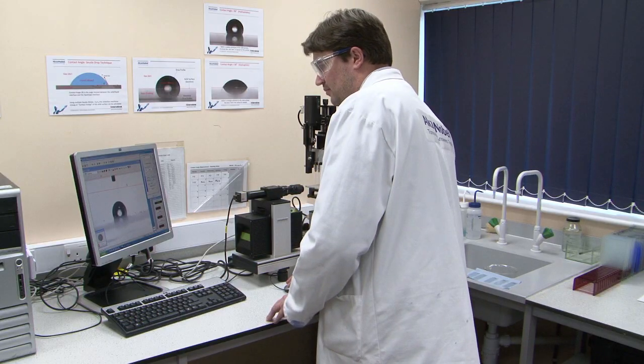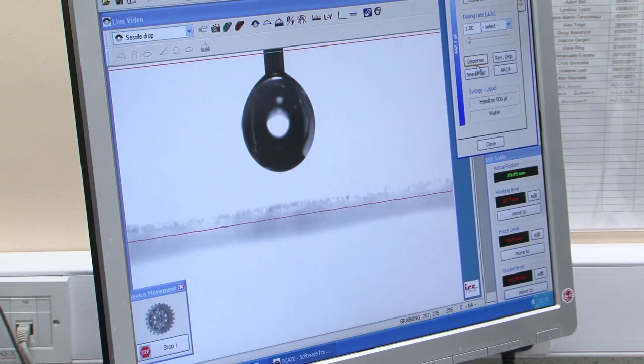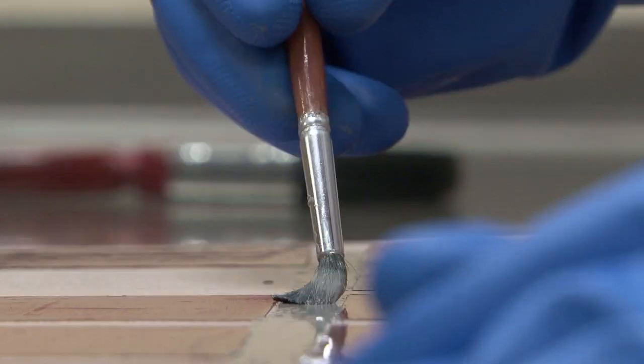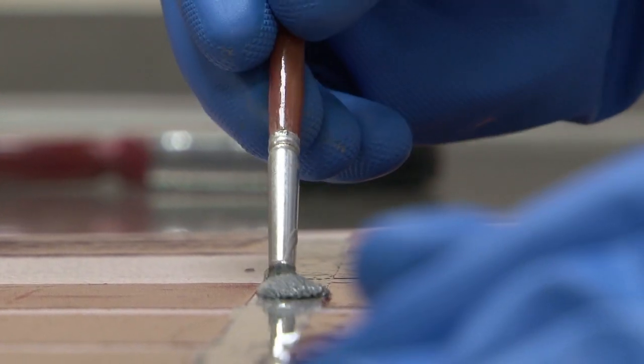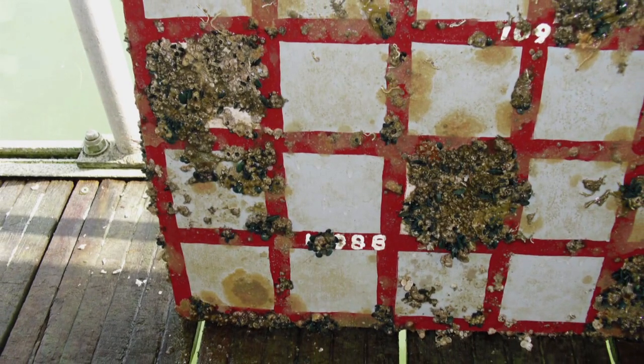We have people who are skilled at polymer development, and people who are very skilled at taking raw materials and developing them into a paint — what we call paint chemists really — putting the paint together so it performs in a completely different way, and people who are involved with testing of the paint on vessels.